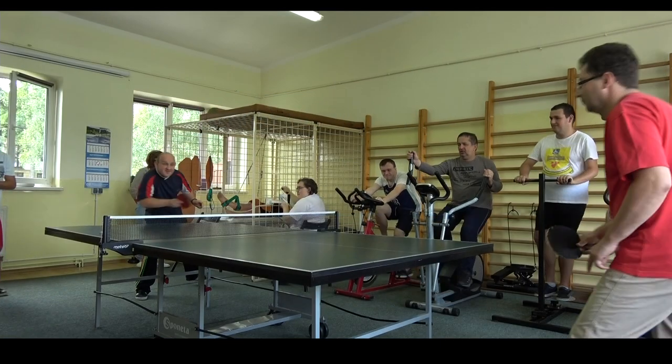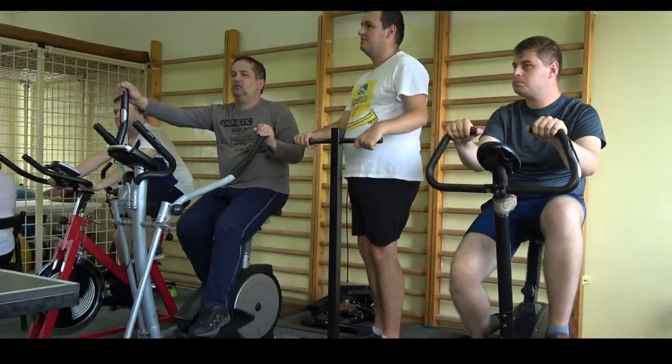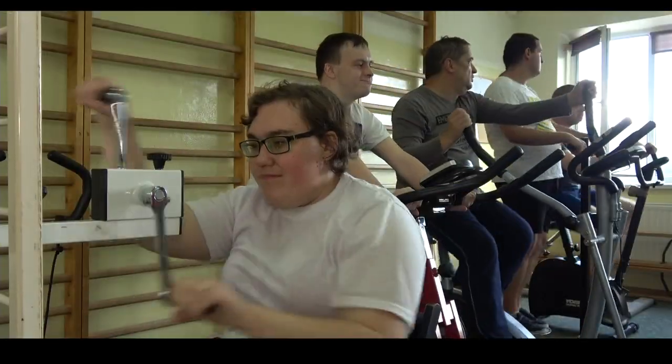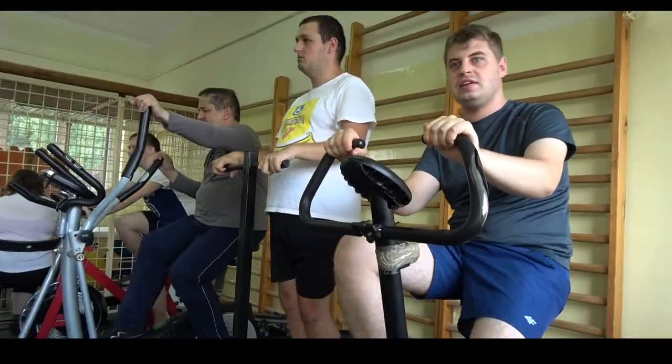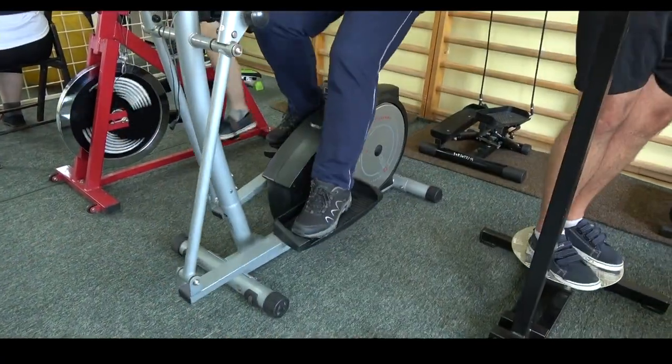Pracownia rehabilitacyjna wyposażona jest w szereg urządzeń do usprawnienia leczniczego. W zajęciach uczestniczą wszyscy podopieczni warsztatu kilka razy w tygodniu. Program usprawniania jest indywidualnie dobierany dla każdego uczestnika, uwzględniając jego specyficzne dysfunkcje, potrzeby oraz możliwości.